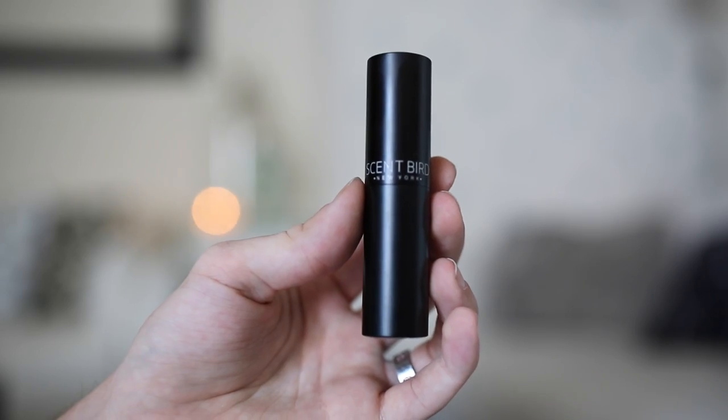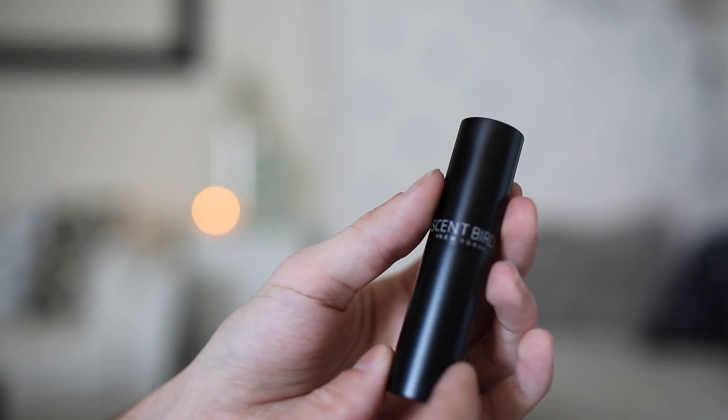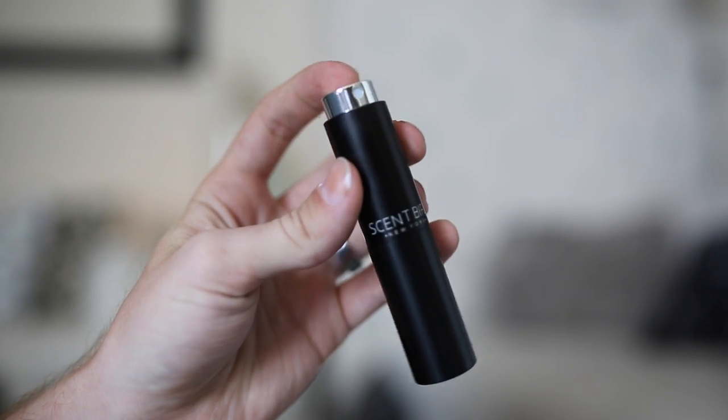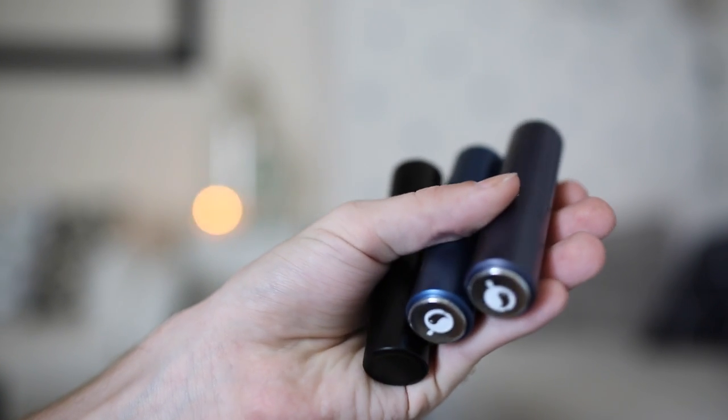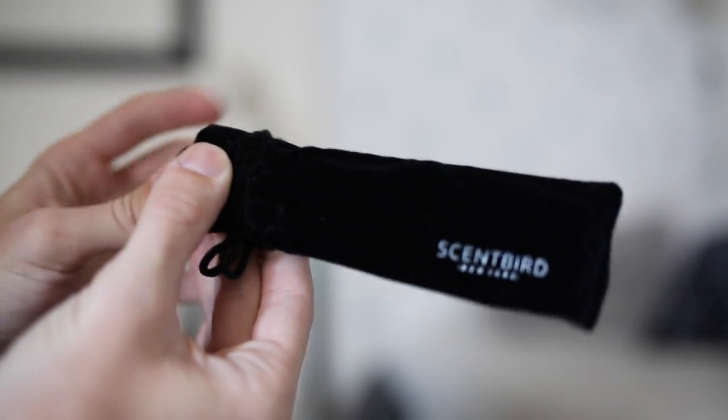My first favorite this month is a company called Scent Bird, and I absolutely love the concept. If you love perfumes and colognes like I do, this is amazing. First of all, look at this packaging — it is so chic, minimal, and classy looking. It's a metal container and you twist it up like this, your perfume atomizer is here, you spritz the top, twist it back down, and throw it in your bag. You're on the go.